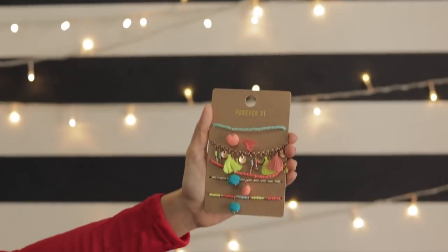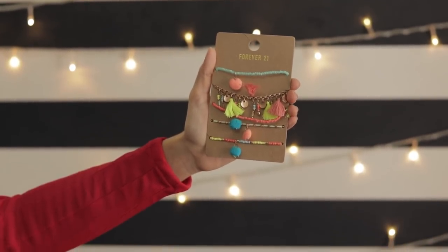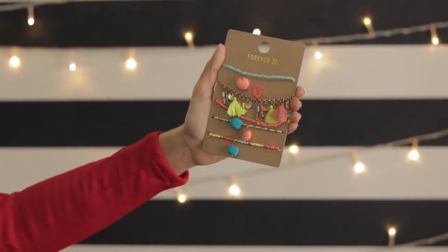Then we have this pack of bracelets. It has pastel bracelets and one with little charms, and I just bought it for mom because she's a huge bracelet fan. This whole set was just for ₹250, which works out to just ₹50 per bracelet — what a bargain!